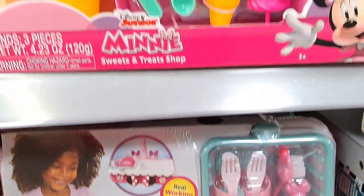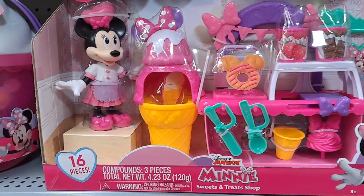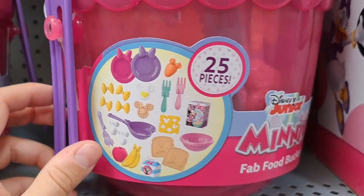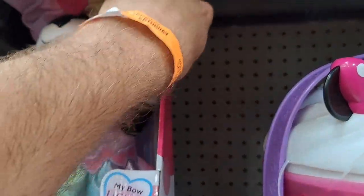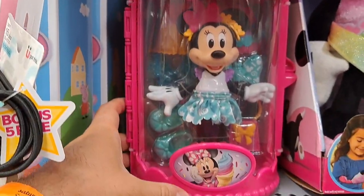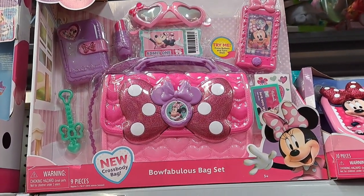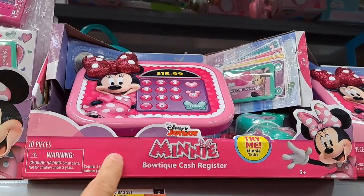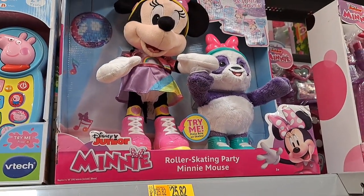I guess you can run water through it. We got a sweets and treats shop. That looks pretty fun. Lots of different accessories for that. Fab food bucket — pretty cool, it's got 25 pieces in it. We got a Sparkling Sing Minnie Mouse here — press hand. We got a Fabulous Fashion Doll Minnie Mouse. We got a Bow Fabulous bag set here, lots of different items. We got a cash register — boutique cash register. We also have this roller skating party Minnie Mouse.